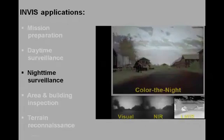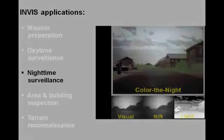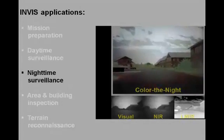They do not appear clearly in the intensified and near-infrared imagery, shown on the lower left and lower middle respectively. The color denied representation, shown on top, clearly represents all relevant details in the scene and provides a much better sense of depth.